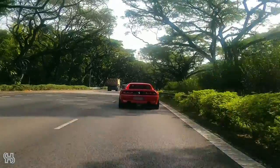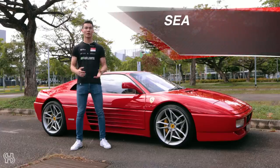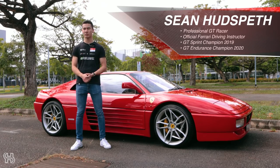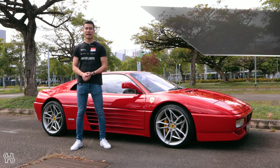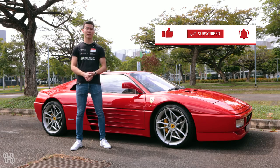Listen to that! Hi everyone, my name is Sean Hudspeth and I'm a professional racing driver with Ferrari. Today we're going to be reviewing the lovely 348 TS. Remember to like and subscribe to the channel — for more videos like this, we're going to be posting regular car reviews.